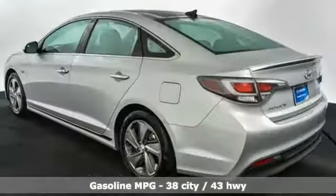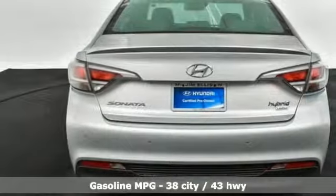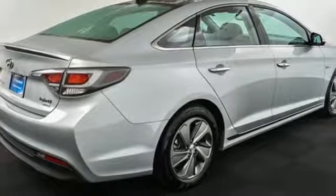Streaming audio. Power heated mirrors. Dual-zone climate control. Rear parking sensors. Doors and push-button start proximity key.